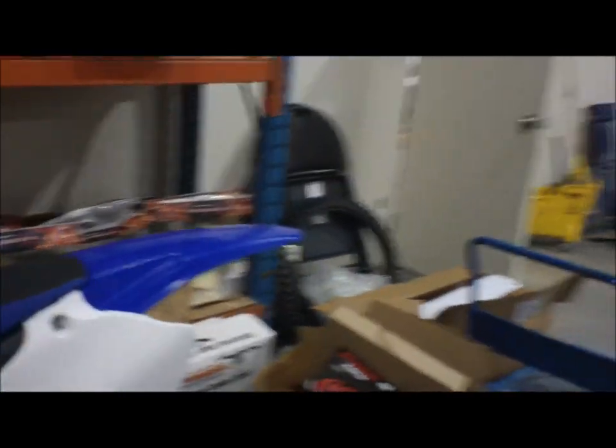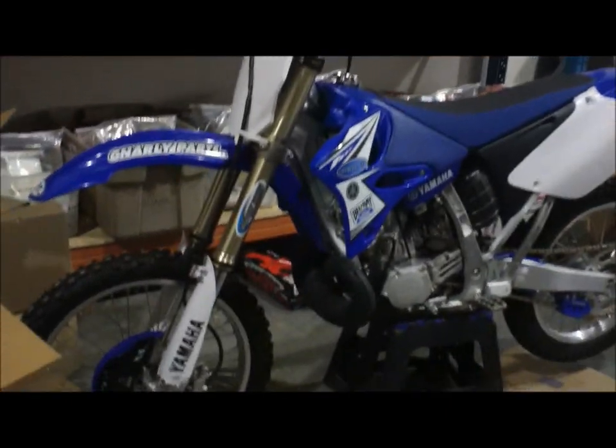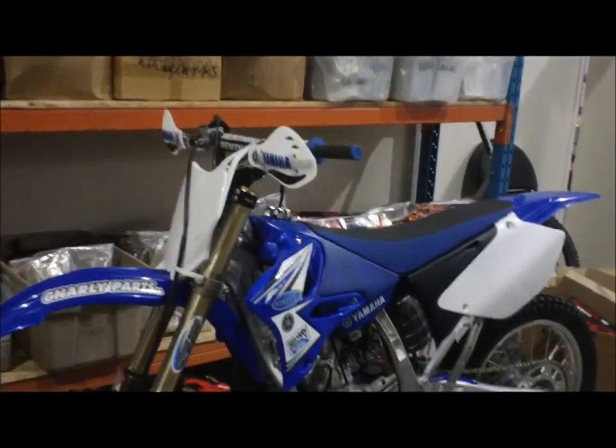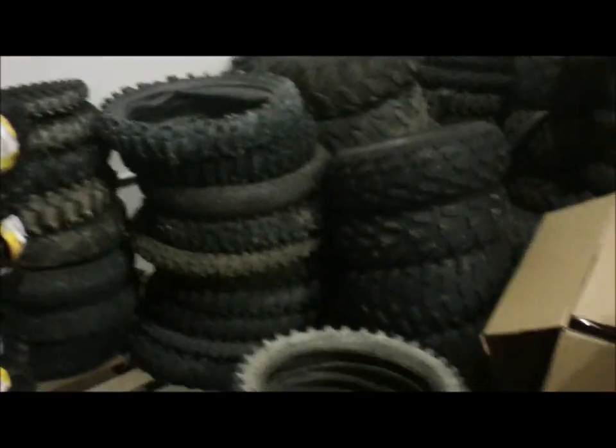This area here customers don't really see, so I apologize — it's kind of messy right now, but we did just get back from the bike show. This is one of our show bikes — it's a YZ250. These are boxes we haven't broken down yet. We also recycle used tires, so customers can bring tires back and we recycle them. This is the pile of recycled tires; they pick those up once every two weeks.